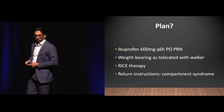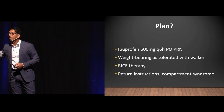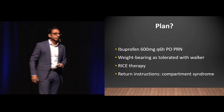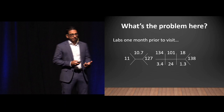So here's the plan: Ibuprofen 600 Q6, weight-bearing as tolerated with a walker, RICE therapy — rest, ice, compression, elevation — and return instructions for compartment syndrome. You nailed it. But what's wrong with the plan? Someone mentioned renal function. Why does that matter? Ibuprofen. Whenever you're using scheduled ibuprofen in older adults, it can cause major issues, and the number one issue is renal function.